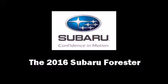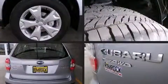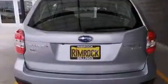The 2016 Subaru Forester. Under the hood, you'll find a four-cylinder engine with more than 170 horsepower, providing a smooth and predictable driving experience.